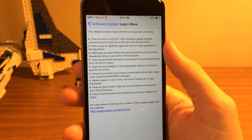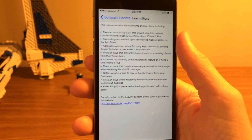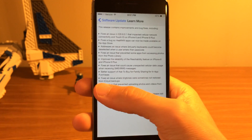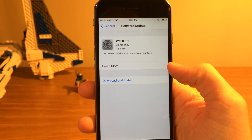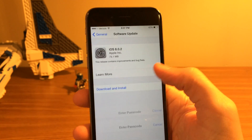Hey guys, this is Sam, and about a half an hour ago at the time of recording this video, Apple decided to push out iOS 8.0.2 to the public in order to rectify and fix the iOS 8.0.1 disaster that occurred yesterday.